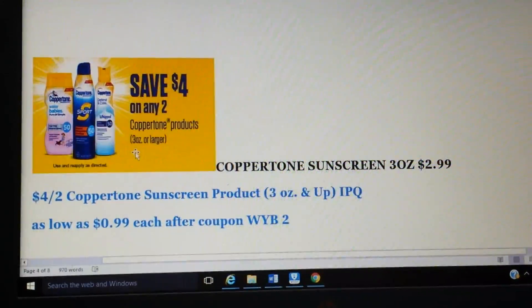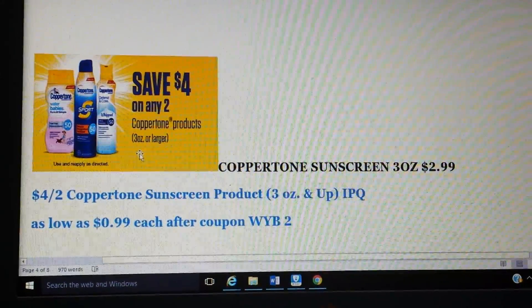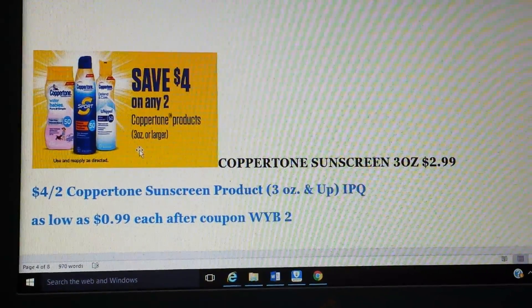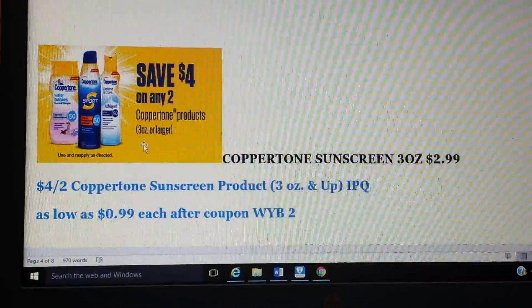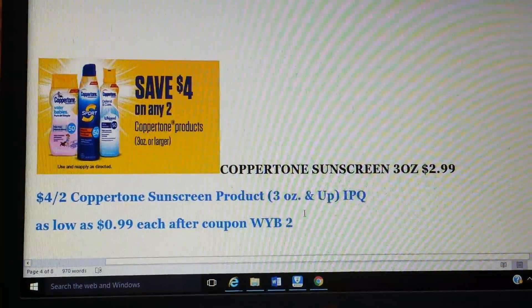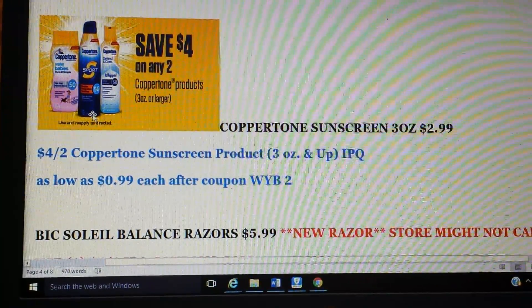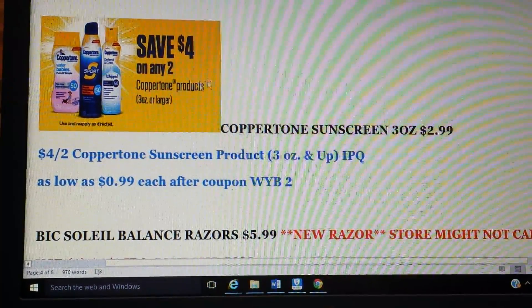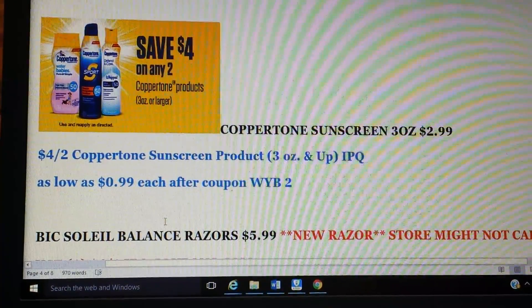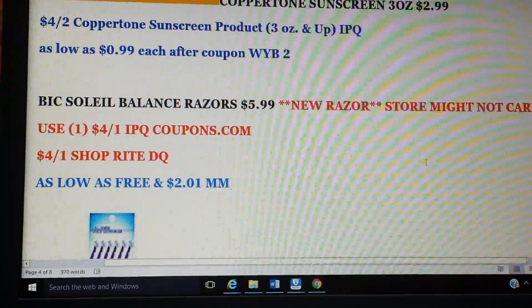Another good deal, especially for summer: Coppertone sunscreen three-ounce bottles are $2.99. We do have a printable on their site for $4 off two — that's on my blog. Pick up two of them, use that $4 off two coupon, and you'll pay $1.98 for both, so that's 99 cents each when you buy two. Definitely a great deal.